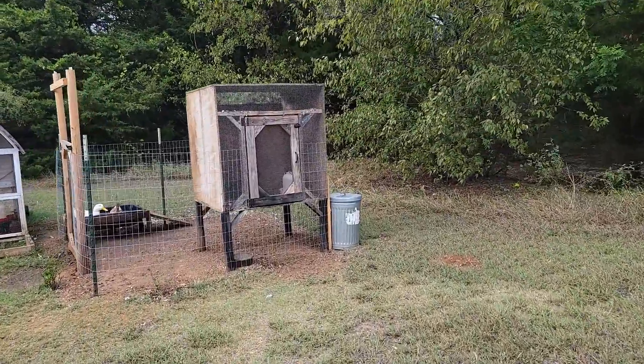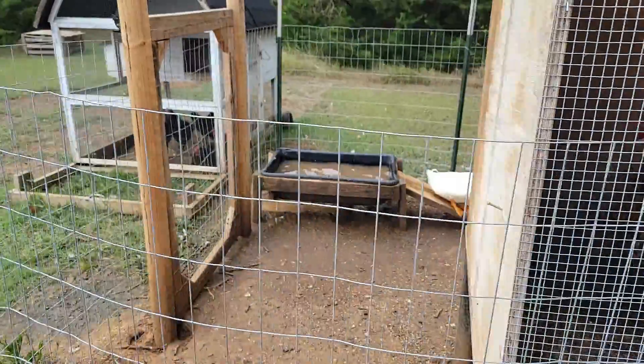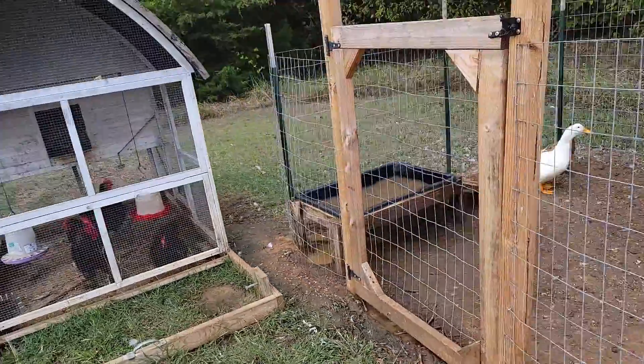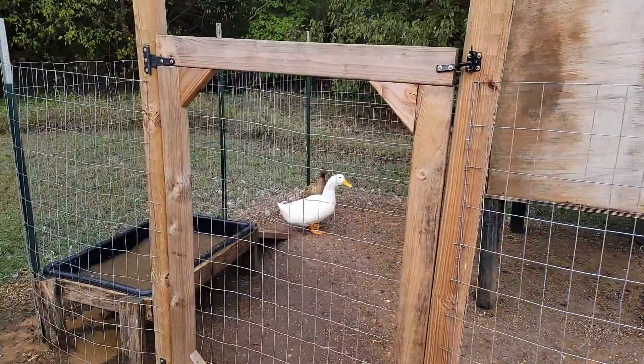Let's see here - hello Mr. Rooster! We got an egg down in there. These two are troublemakers - they jump out of the yard and escape, and we have bad dogs that come around so we don't let them out.